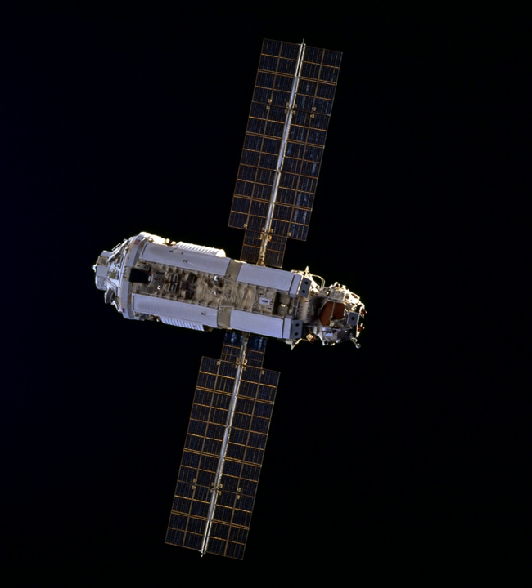Zarya, also known as the Functional Cargo Block or FGB, is the first module of the International Space Station to be launched. The FGB provided electrical power, storage, propulsion, and guidance to the ISS during the initial stage of assembly. With the launch and assembly in orbit of other modules with more specialized functionality, Zarya is now primarily used for storage, both inside the pressurized section and in the externally mounted fuel tanks.